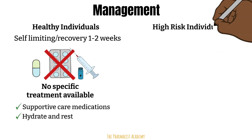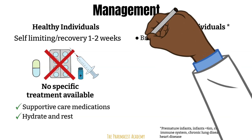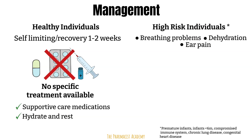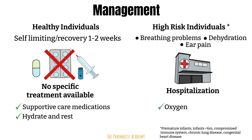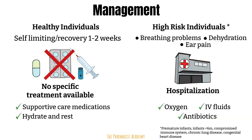High-risk individuals such as premature babies and infants less than six months are more likely to develop severe symptoms like difficulty breathing, which can indicate possible pneumonia. Signs of dehydration in babies and young children include a dry mouth and tongue, crying without tears, lethargy, and dry diapers for eight hours or longer. Ear pain may be due to an infection as well. These symptoms will require the child to be hospitalized for monitoring and proper care. In the hospital, oxygen may be provided to help with breathing, IV fluids given for dehydration, and antibiotics and supportive care medications given as needed.